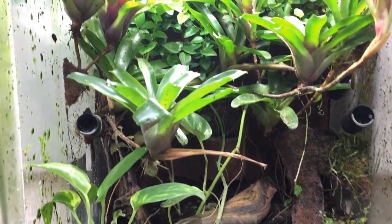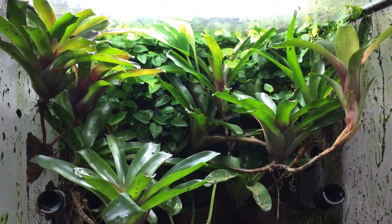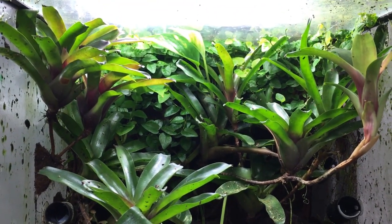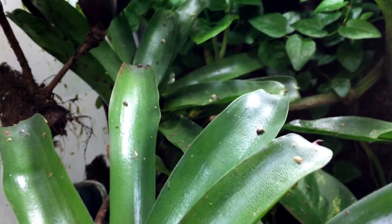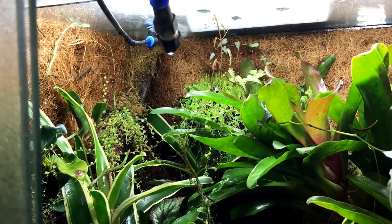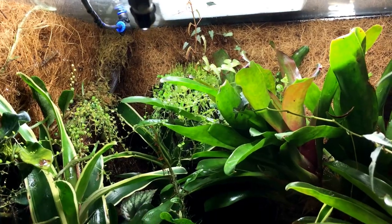This is the vivarium of Allobates promelio Isla Colom. Some ficus in the background. We currently only have one — probably a female. This is another enclosure, still maturing. We don't have any frog here yet.